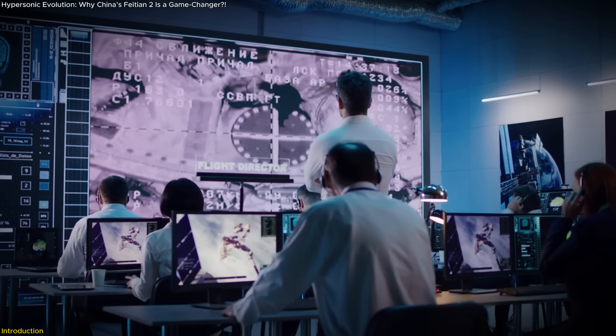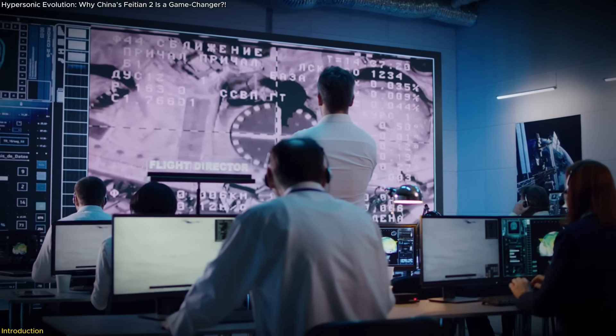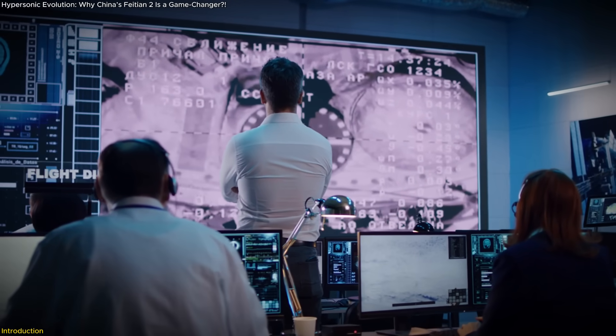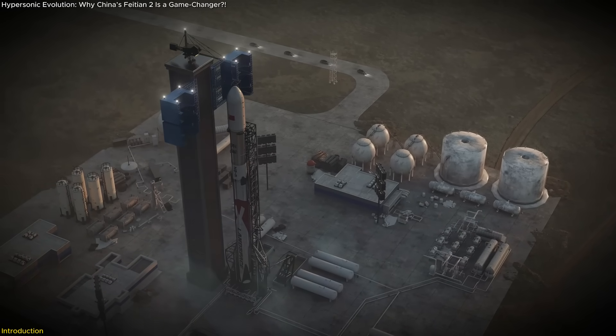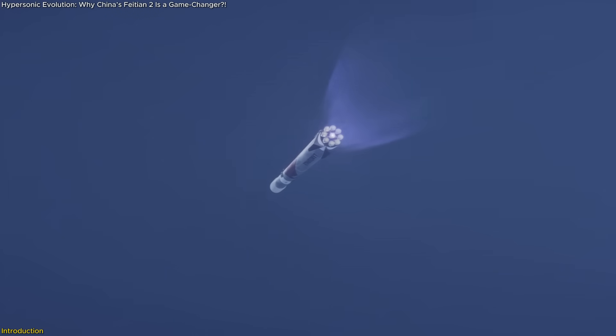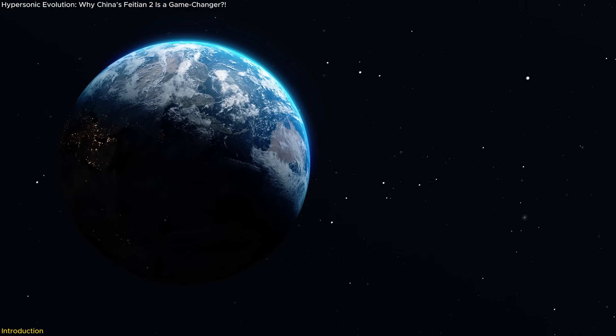Real flight data, autonomous control, and futuristic fuel systems all came together in one test. This brings us one step closer to reusable space vehicles and next-gen high-speed transport.